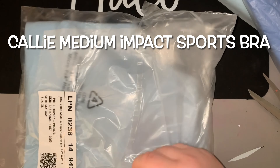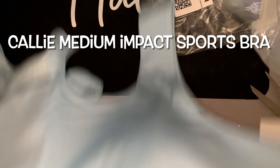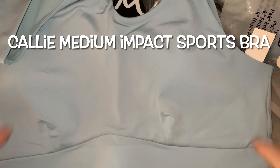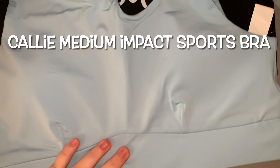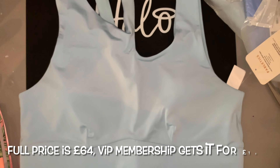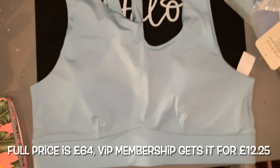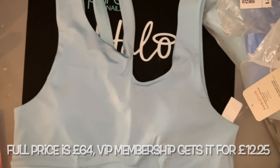Next we have the Cali Medium Impact Sports Bra. This is in a gorgeous baby sky blue — actually more of a light blue. As you can see on one side it's got a double strap situation. The full price for this is £64 and the VIP price is £12.25.